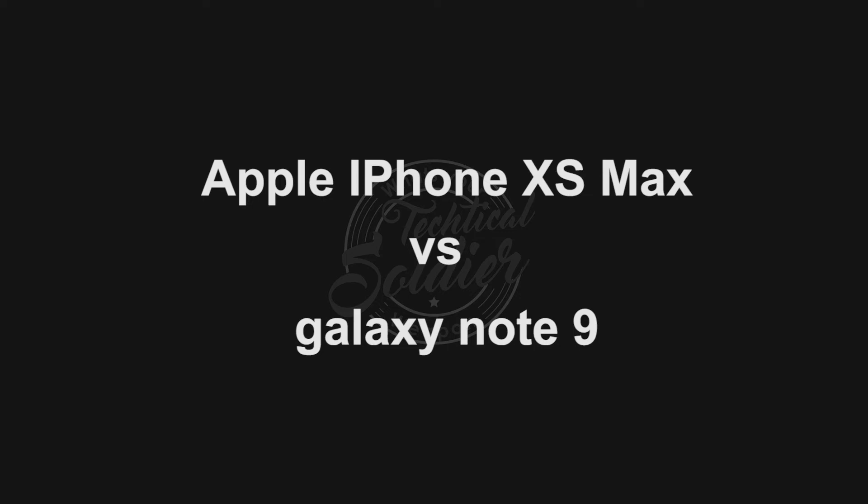Hello and welcome back, this is Tactical Soldier, and today we are comparing two of the biggest smartphones to the test: Apple's latest iPhone XS Max and the Samsung Galaxy Note 9. Which of these will take home the crown? Watch till the end to find out.